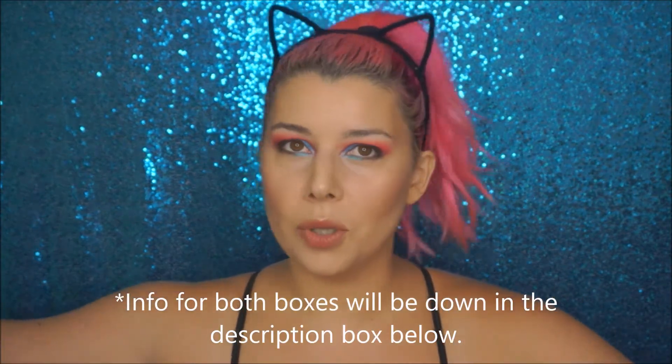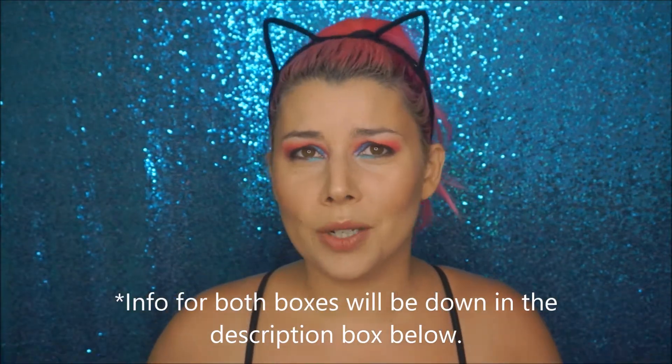Hey guys, it's Jen from Beauty RiotX and today we are doing Battle of the Boxes. My first part will be Boutique because that's what came first. This is a Korean beauty box that comes with full-size products. It's just as affordable — I think it's a few dollars more than BoxyCharm but still completely worth it. My months are always kind of lagging; usually my Boutique box is a month behind. So this is the July box and I'll be pitting it against BoxyCharm's August box.